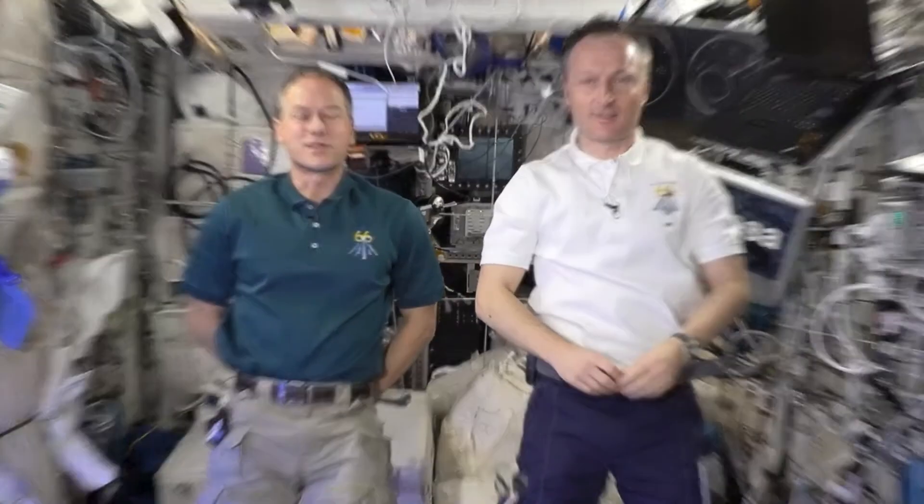Hello, my name is Tom Marshberg, and I'm Matthias Maurer, and we're astronauts living and working aboard the International Space Station, orbiting 250 miles above the Earth's surface.